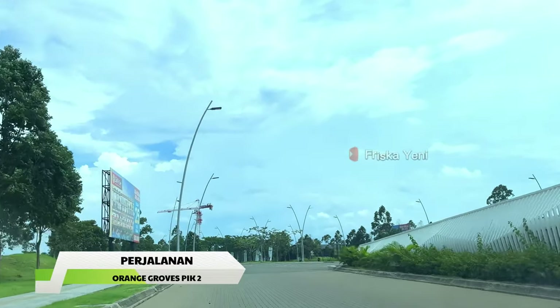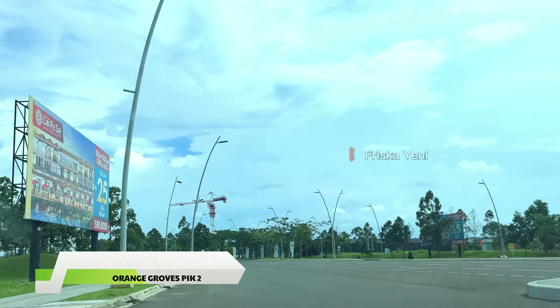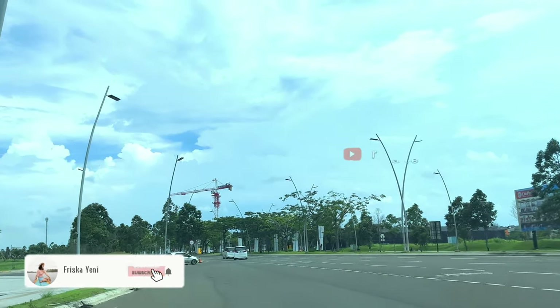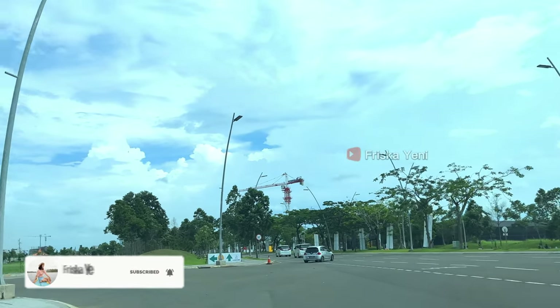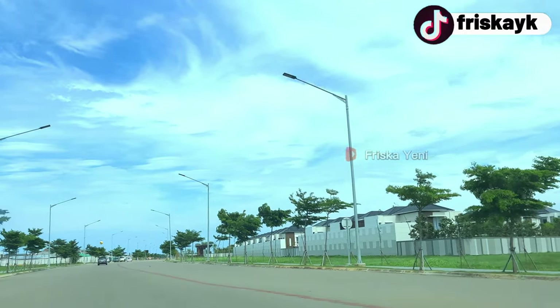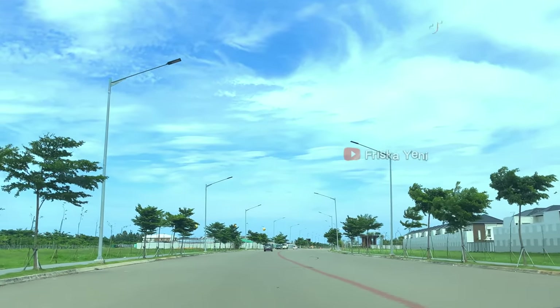Lagi-lagi Peak 2 nggak bisa diem ya guys. Baru udah akhir tahun kemarin ada wisata baru yang hits dan viral di Peak 2 yaitu Lens N. Sekarang di awal tahun 2024, udah muncul lagi destinasi wisata baru di Peak 2 dengan mengusuk konsep ruangan terbuka hijau yang menyatu dengan alam. Namanya adalah Orange Grove.